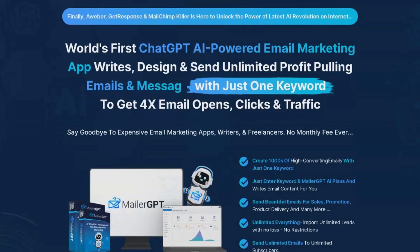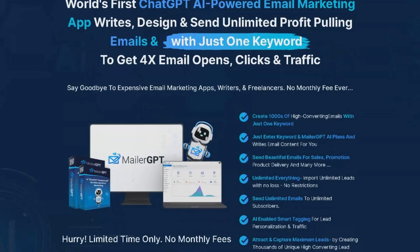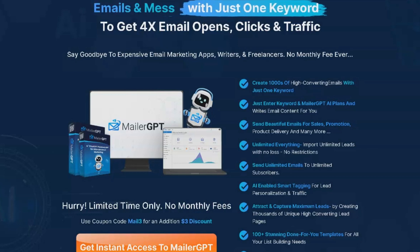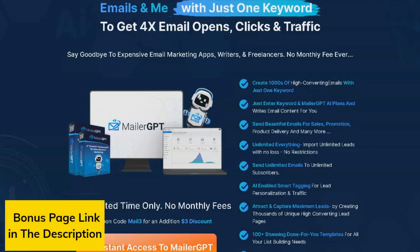MailerGPT's team management capabilities allow businesses to collaborate with their team and manage email marketing efforts together. With its advanced AI technology, smart tagging, and micro-segmentation features, businesses can create highly targeted and personalized emails for their subscribers, increasing open rates, click-through rates, and conversions.